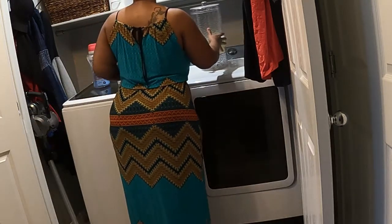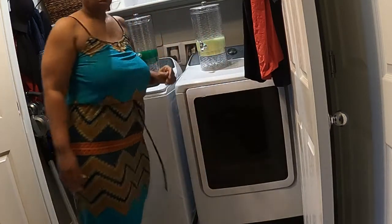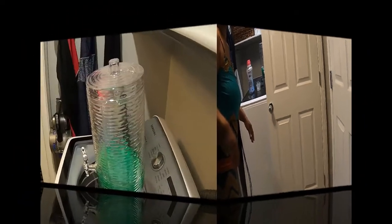Before I can get started on doing any more laundry, I'm going to go ahead and get those canisters filled. I've got to go in the garage and get the new containers.